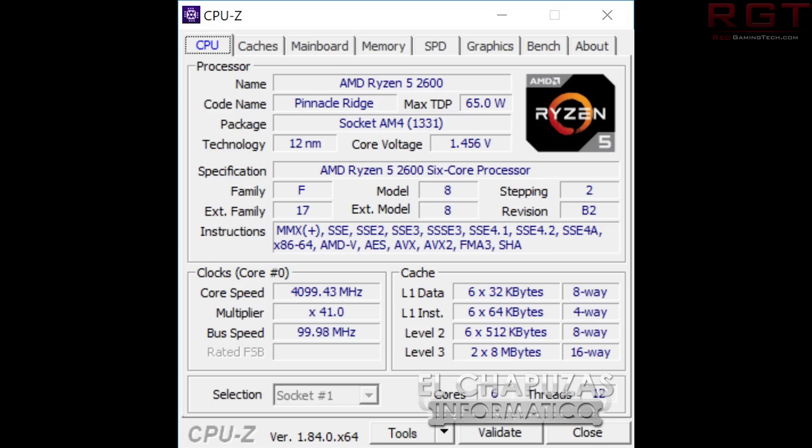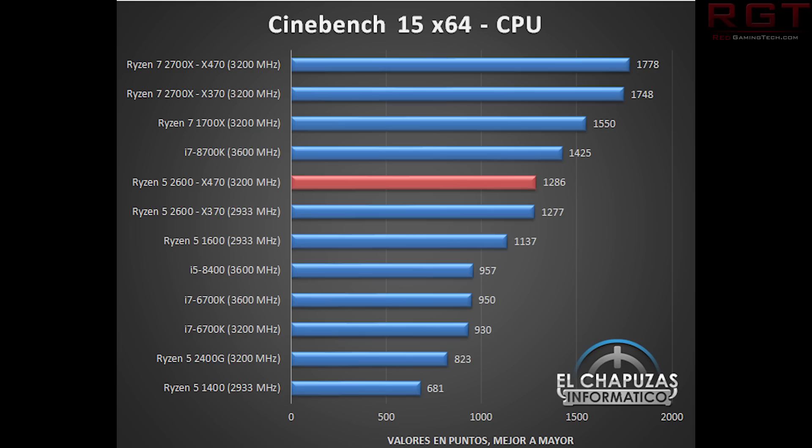Starting with Cinebench, the Ryzen 5 2600 on the X470 motherboard comes in just under the 8700K with a result of 12.86, while the 8700K scores 14.25. There's a significant difference there, but it's not too far behind, and it's still a pretty impressive result — especially when you look at what was going on with the 1600.